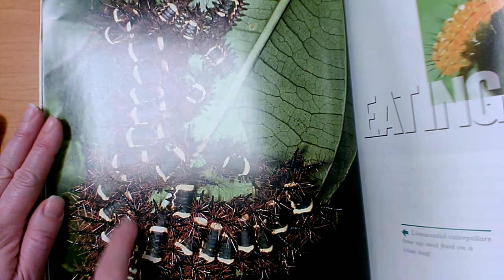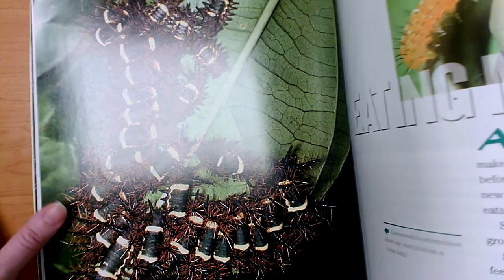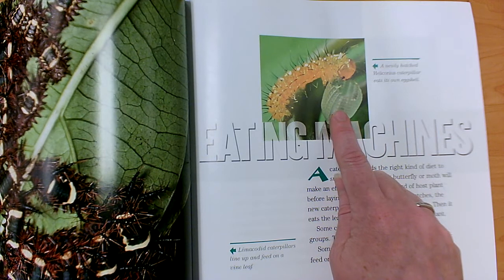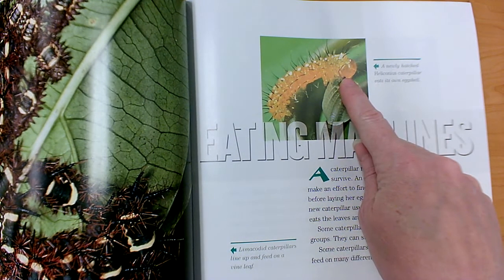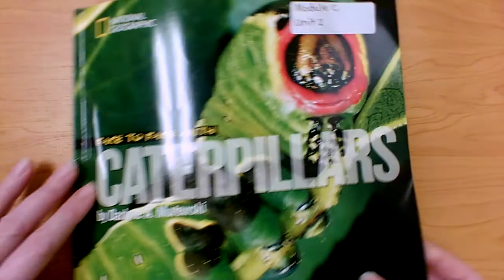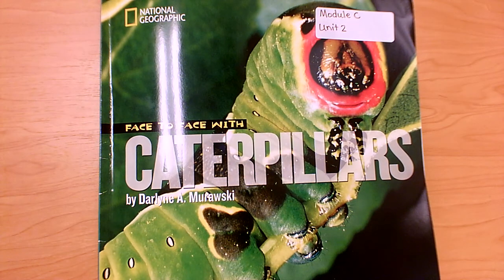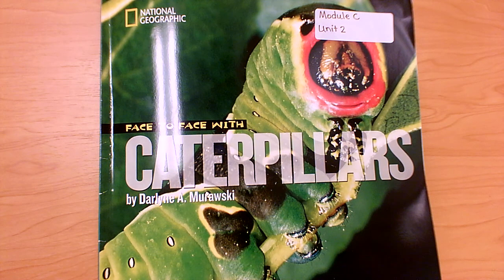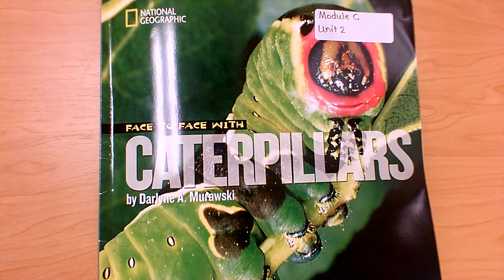Non-fiction books have zoomed-in photographs to help us really understand what's happening. We know that caterpillars hatch from eggs. The caption here helps us understand that caterpillars often eat their own eggshell after they crawl out. Non-fiction books give us text features to help us read about a topic and understand. We've seen captions — a sentence or two that goes with each photograph. We've seen carefully chosen photographs that go with the text. We've seen zoomed-in photographs to show us all the details. We've seen diagrams that label all of the parts of something. Thank you for looking at Face to Face with Caterpillars with me.